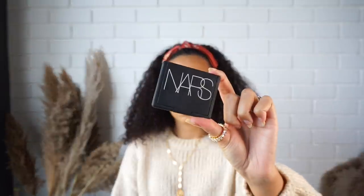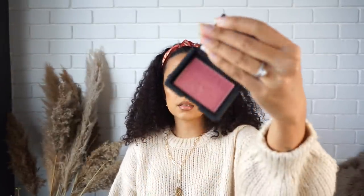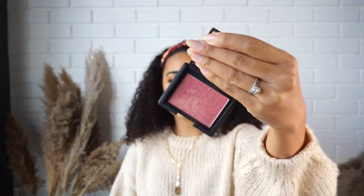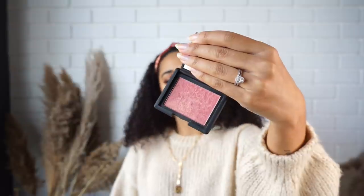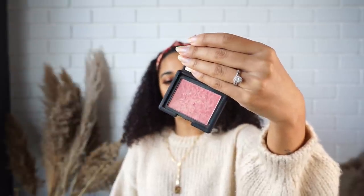The next thing I got is the NARS blush in Orgasm. It has a stunning glow to it — it's like a deep pink but doesn't come out too harsh on the skin. It's got a beautiful goldy shine to it. I'm not wearing it today, but it's very beautiful, nice and soft, and it gives you a lovely glow.